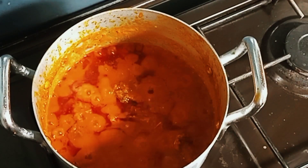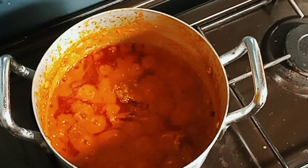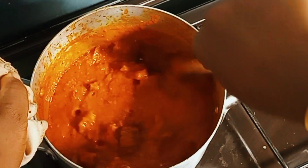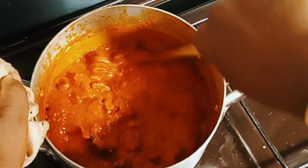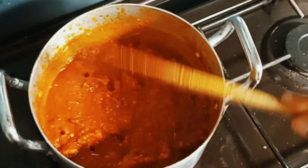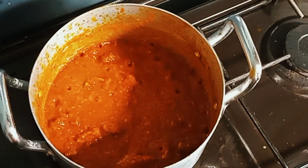This is the final product. Once you see the oil floating on top of the stew, your stew is ready — it is beautiful and ready to consume and devour. I really wanted something thick, so I'll be eating this with my tuwo zafi.